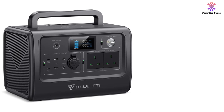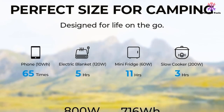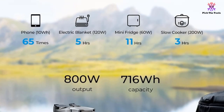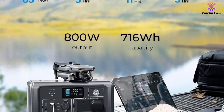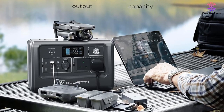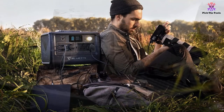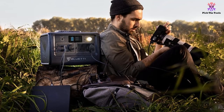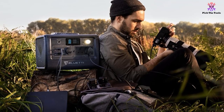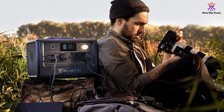It's capable of running a TV for 8 hours, powering a mini fridge for 11 hours, and charging an iPhone up to 65 times. This station has everything you need in one unit, including 2x 1000W AC outlets, 2x 100W mini USBs, 2x 5V USB outlets, 2x 12V DC outlets and 1x 12V car port. There's also a wireless charging point at the top for charging smartphones without scrabbling around for wires.